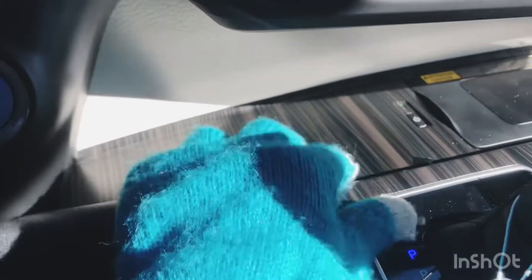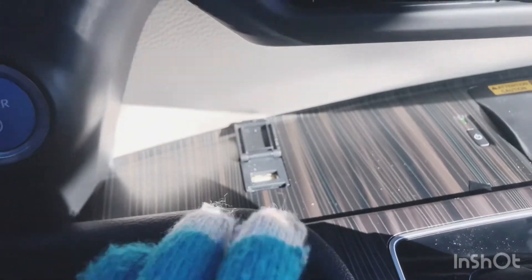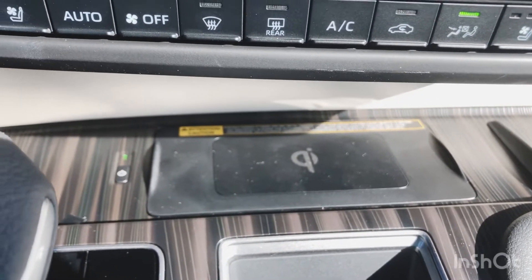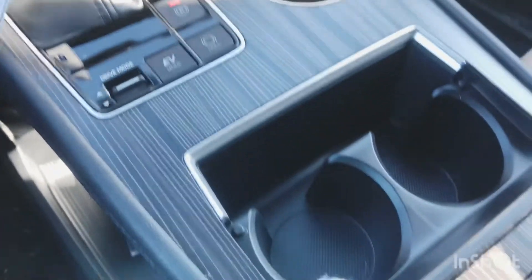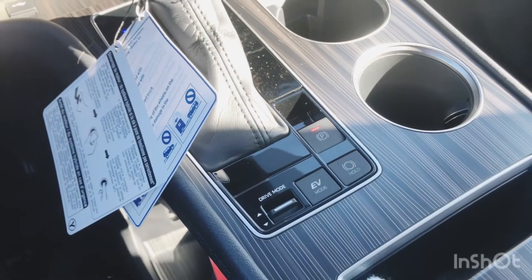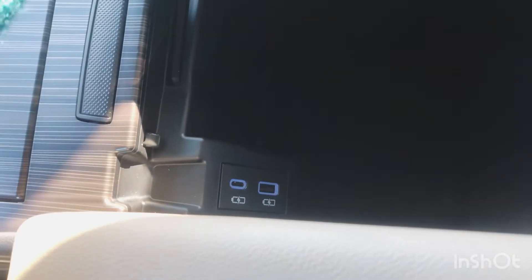There's a USB input conveniently located on the center dash, as well as a wireless phone charger right here. You've got your leather-wrapped shift knob with a really nice wood grain detailing, a couple of cup holders, drive mode options, the electric parking brake and parking brake hold. This button pops open your center console where there's quite a bit of space, and you've got an additional USB input along with a USB-C type input for Samsung or Android phones.